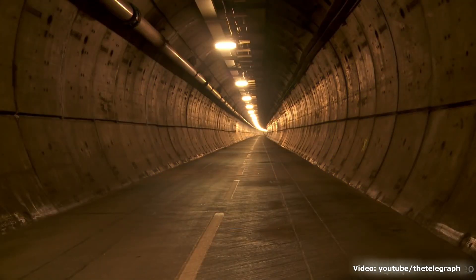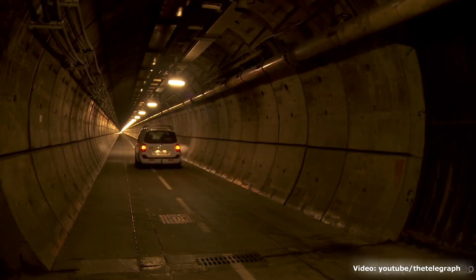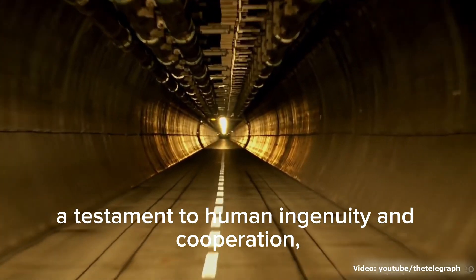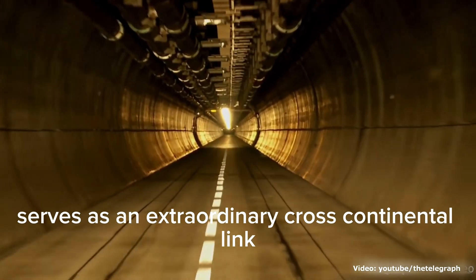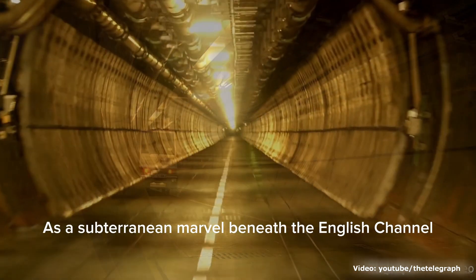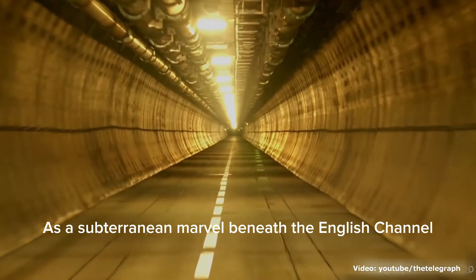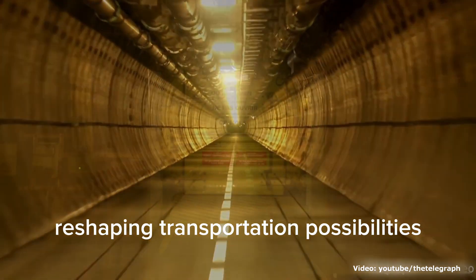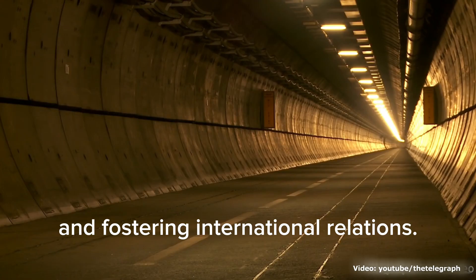How Does the Eurotunnel Work? The Eurotunnel, a testament to human ingenuity and cooperation, serves as an extraordinary cross-continental link between the United Kingdom and France. As a subterranean marvel beneath the English Channel, it embodies the pinnacle of modern engineering, reshaping transportation possibilities and fostering international relations.